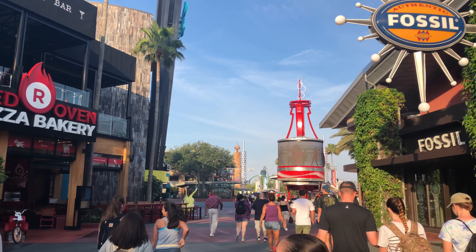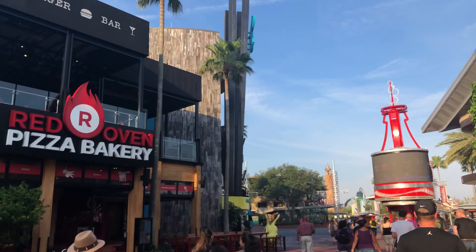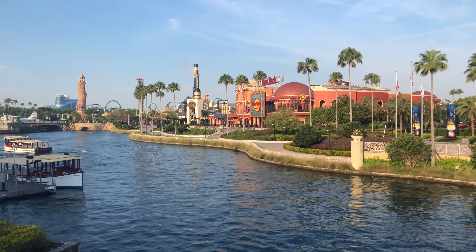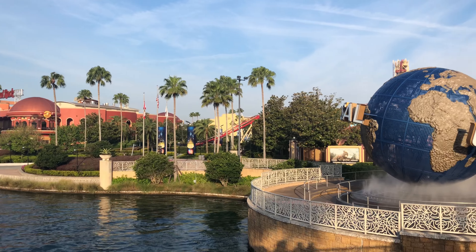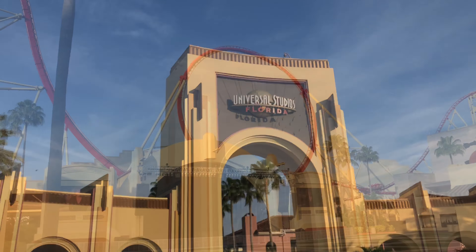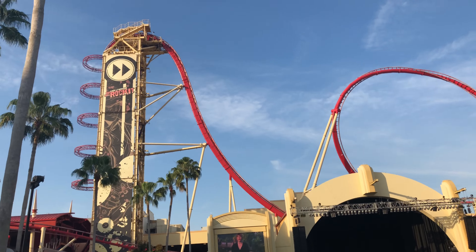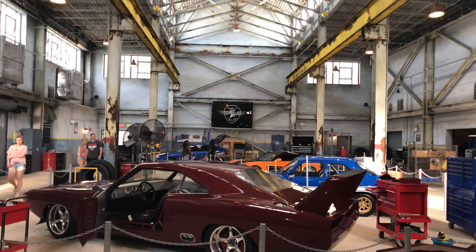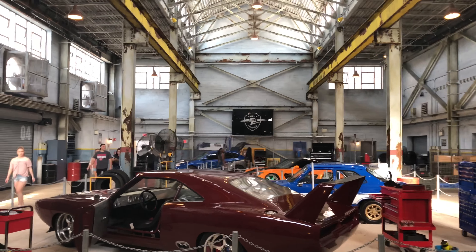I'm very new to that, so City Walk. We are in Diagon Alley and we've got a dragon up there.